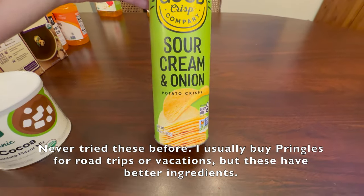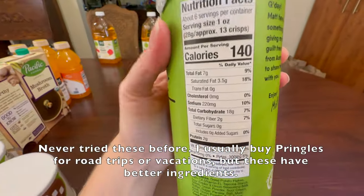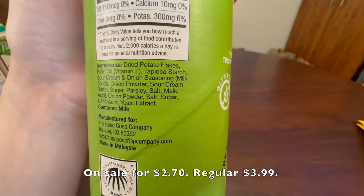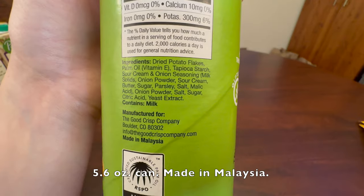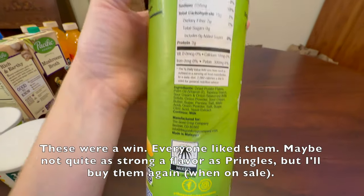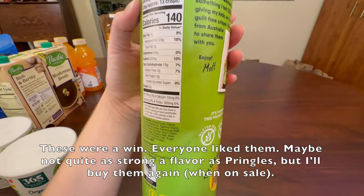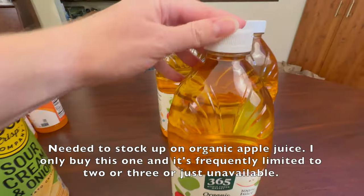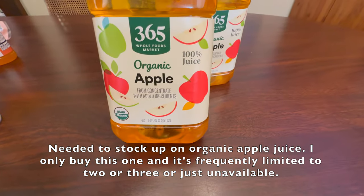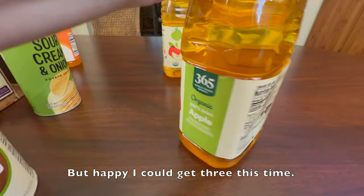Never tried these before. I usually buy Pringles for road trips or vacations, but these have better ingredients. On sale for $2.70, regular is $3.99. 5.6 ounce can, made in Malaysia. These were a win — everyone liked them. Maybe not quite as strong a flavor as Pringles, but I'll buy them again when they're on sale. Needed to stock up on organic apple juice. I only buy this one and it's frequently limited to two or three or just unavailable, but happy I could get three this time.